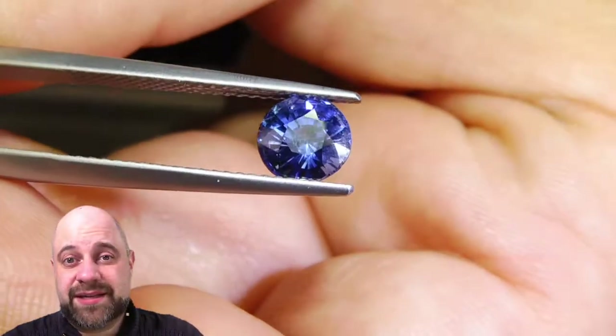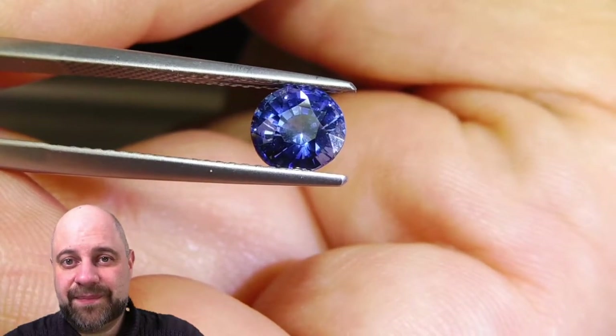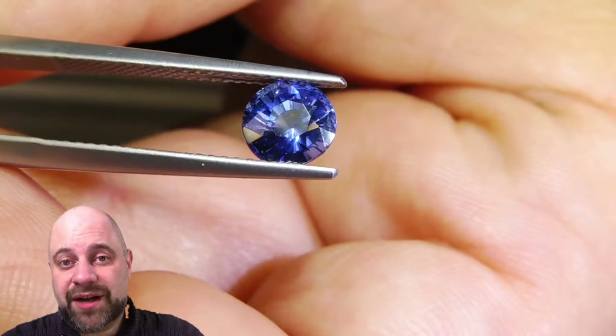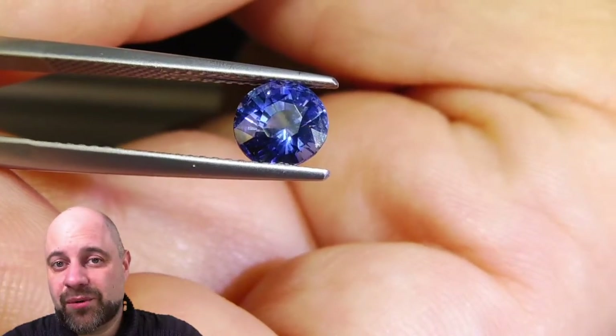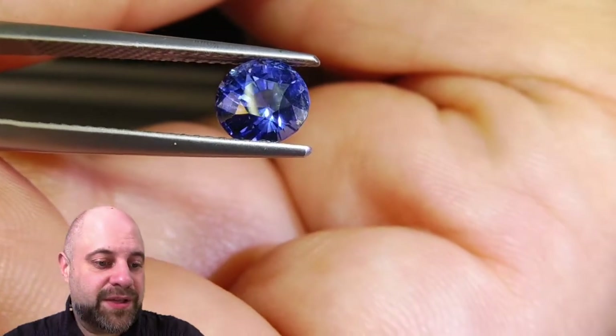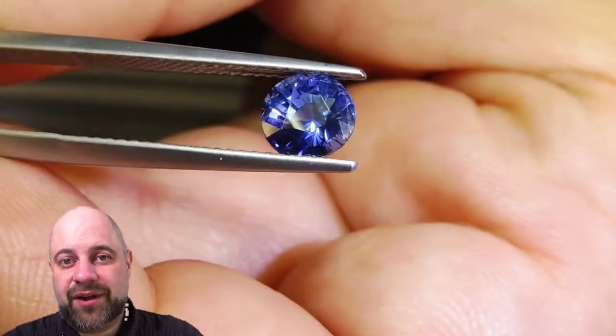I'd love to hear from you. I'd love to make this into a wonderful piece of jewelry for you. So please, if you are buying this for an engagement ring in particular, at least let me quote you on it — I'd really love to make the piece of jewelry for you. Thank you so much for joining me, thank you so much for watching, and have a great day. Bye.